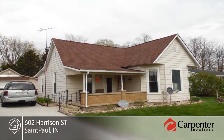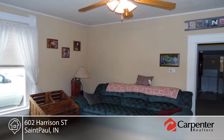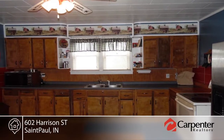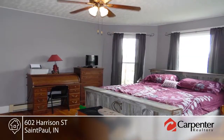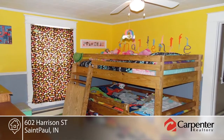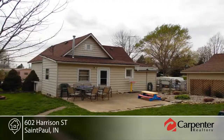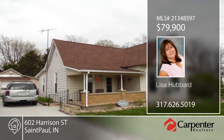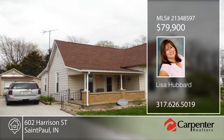This cute and cozy two-bedroom, one-bath home is located in a small town and has easy access to I-74. With this area qualifying for 100% USDA financing, it's the perfect home for someone starting a family. The home offers newer heat and floor coverings and a new remodeled bathroom. Enjoy the warm weather in the huge fenced backyard. Call Lisa Hubbard for more details.